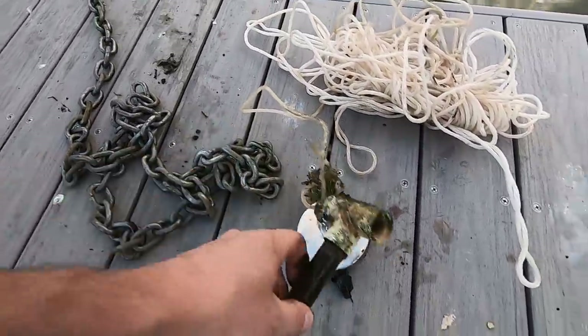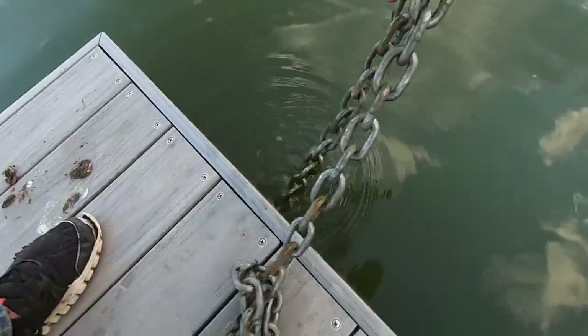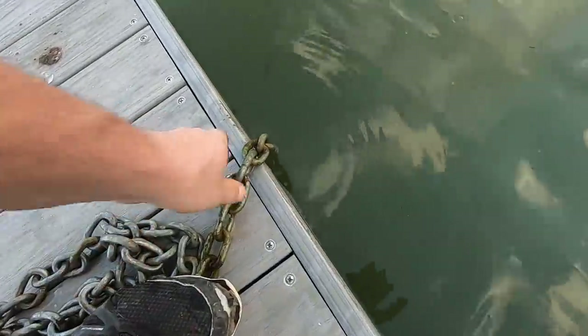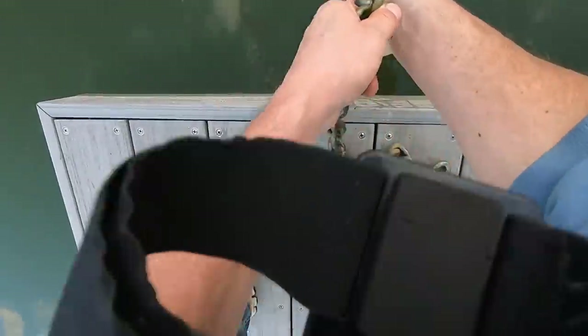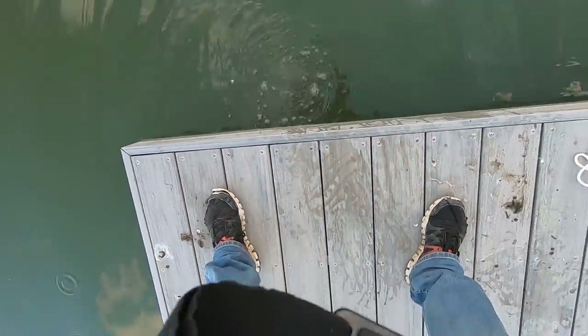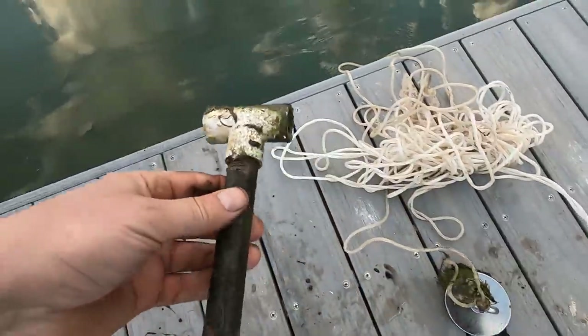That's a little better. Found that and I thought I had this big chain, but this is part of the dock. I think that's the anchor for the dock, but it was with this find, so that kind of threw me off.